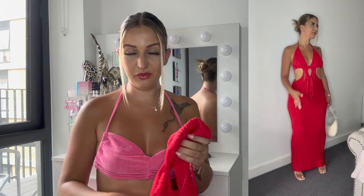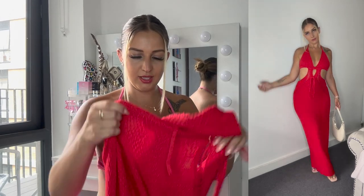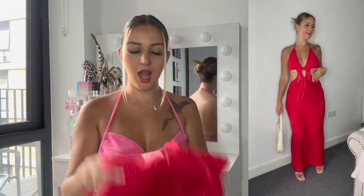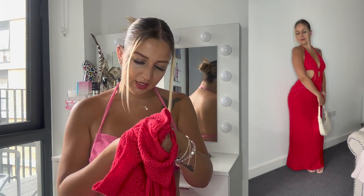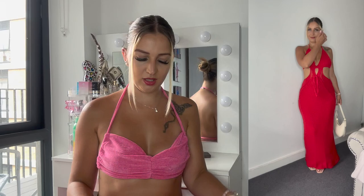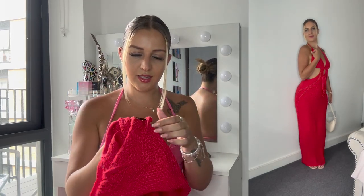For my second outfit, I ordered this — I wasn't sure if it was a maxi, but it's a crochet knit backless maxi dress in red. Oh my gosh guys, I love this dress! The color looks absolutely amazing.